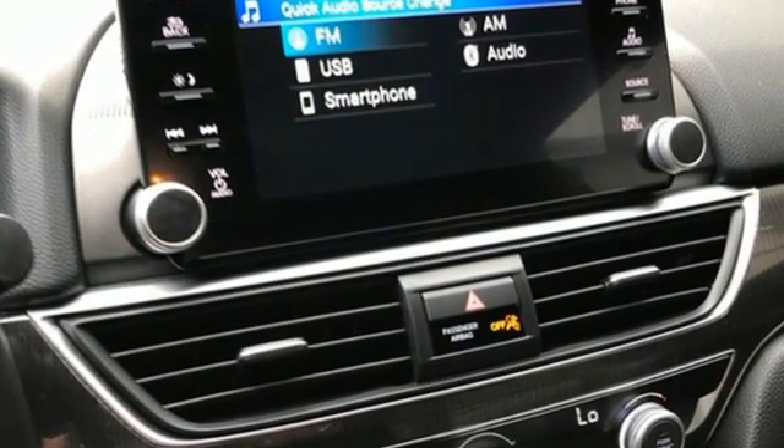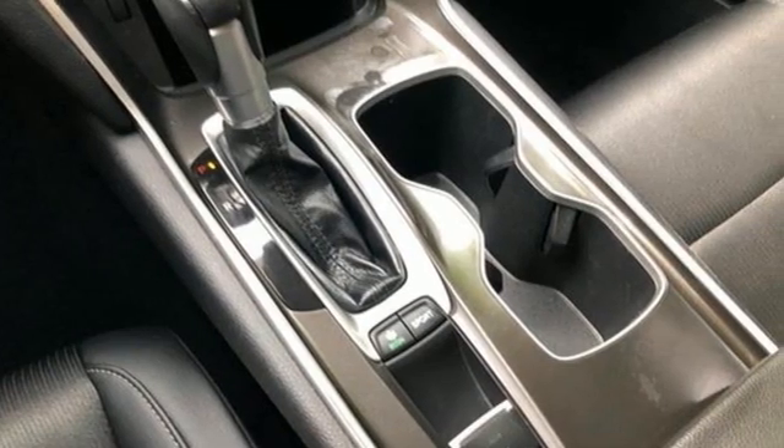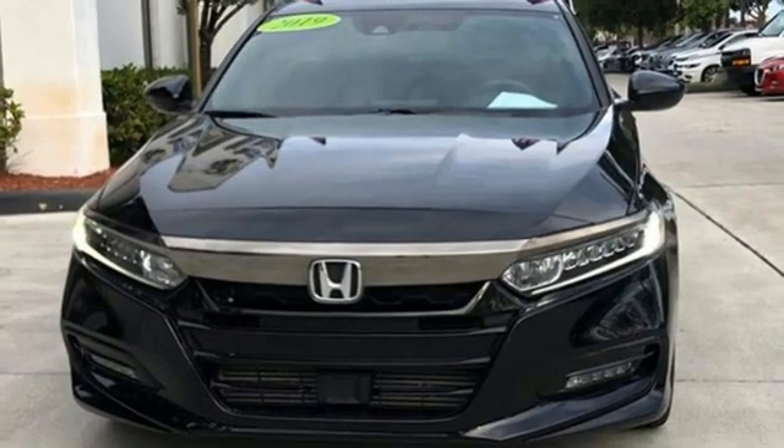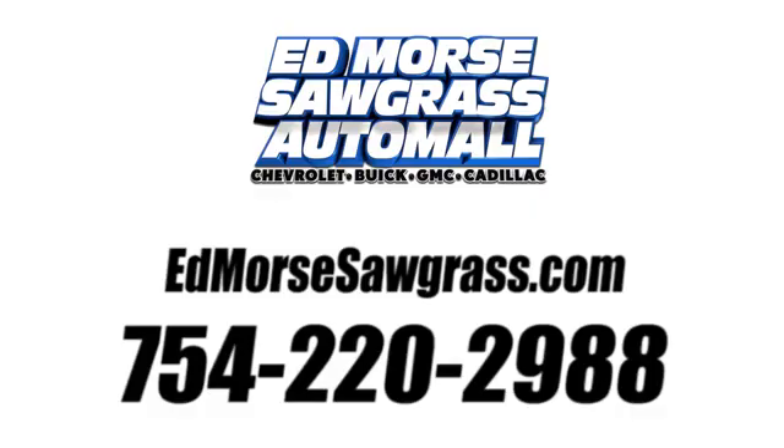Honda has a world-renowned reputation for reliability. They say a journey begins with one step — in this case, it begins with a test drive. Start your next adventure today. Call us today at 754-220-2988. For value and for service, it's Ed Morse.